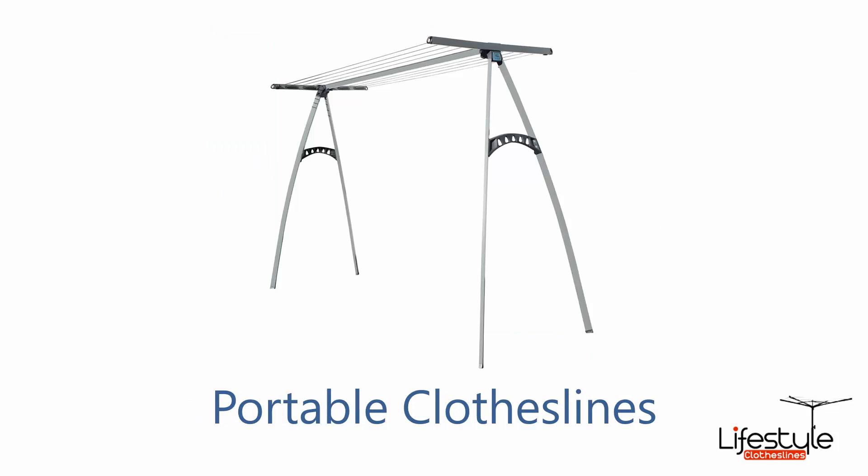If you want something that's a bit more portable, we do have a big selection of portable clotheslines. This one here is the Hills Portable 170 — that's a newer design of portable clothesline and this one takes around two to three loads of washing, so they are super handy for both indoor and outdoor drying.